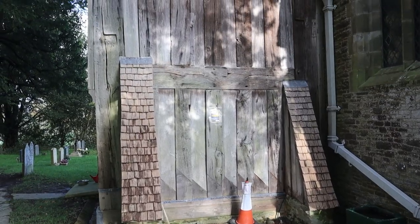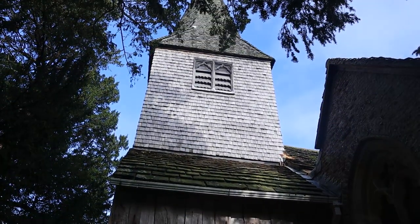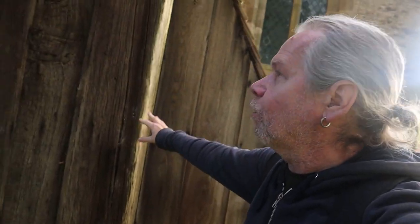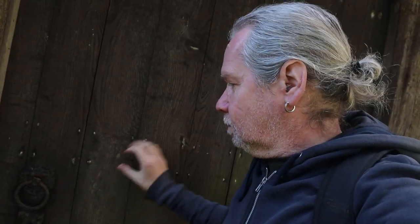This church has another little feature which I'll show you in a minute. It's got this fantastic 15th century wooden tower. This is quite unique — it's built on four vertical posts. It's quite a unique wooden tower.